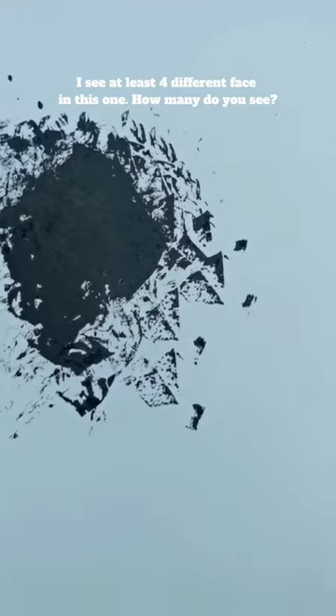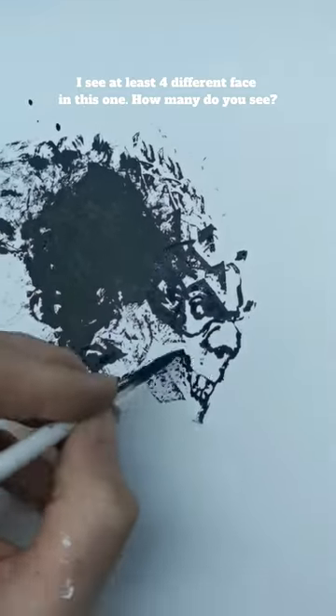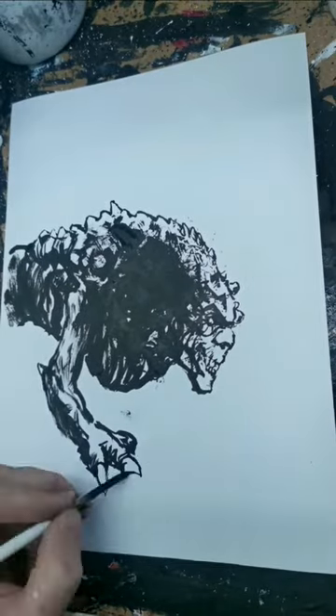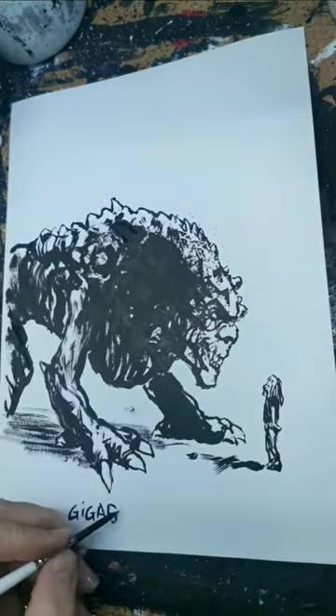We are primed to find faces everywhere we look. So most often I find a bit of a face in the inkblot, and then it's just to improvise from there. Sort of like a puzzle with no set solution.